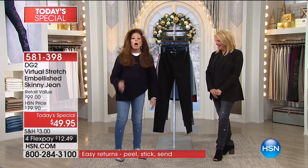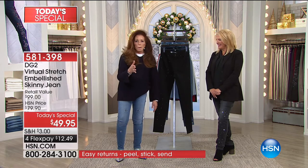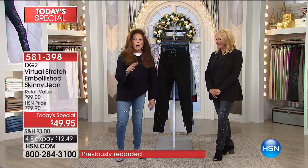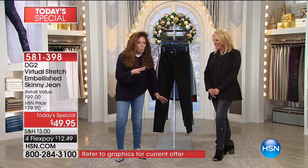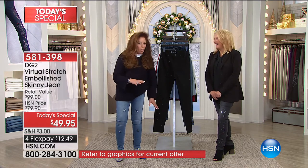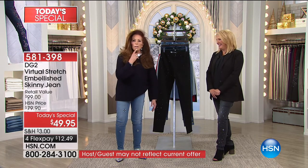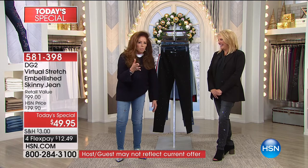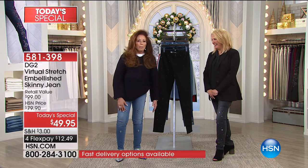So many women walked up to me and said, 'Oh, you got those jeans at Bergdorf's, right?' — the most expensive store in the world. No. 'Oh, Saks?' No. 'Neiman Marcus?' No. 'Dolce Gabbana? I knew it.' No. I said, 'HSN.' 'How much? 400, 500, 800?' I said no — $49.